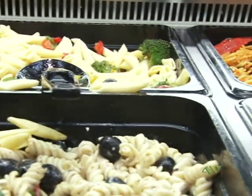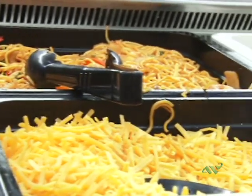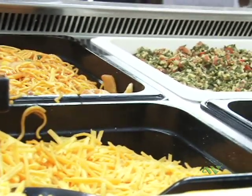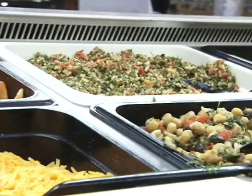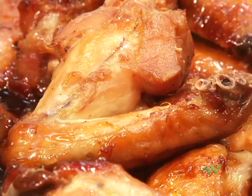This is the salad bar, operated on a daily basis. Everything is rotated, and we have one person whose job is just to take care of the salad bar during a shift. We also have our wing bar, which is offered all day long.